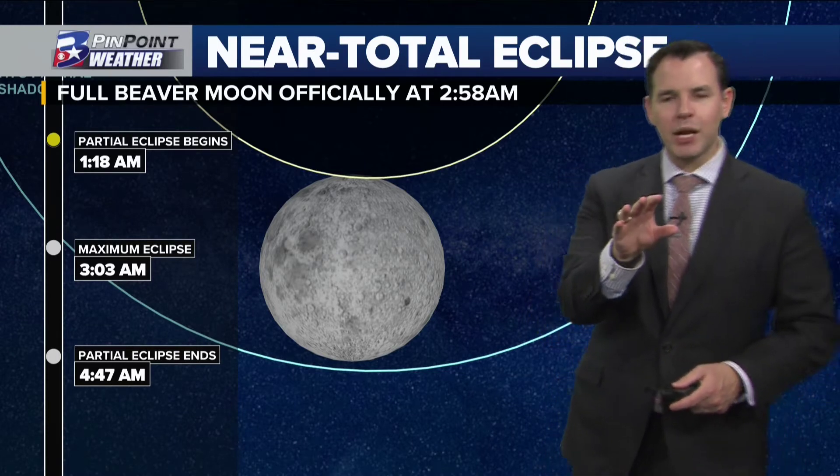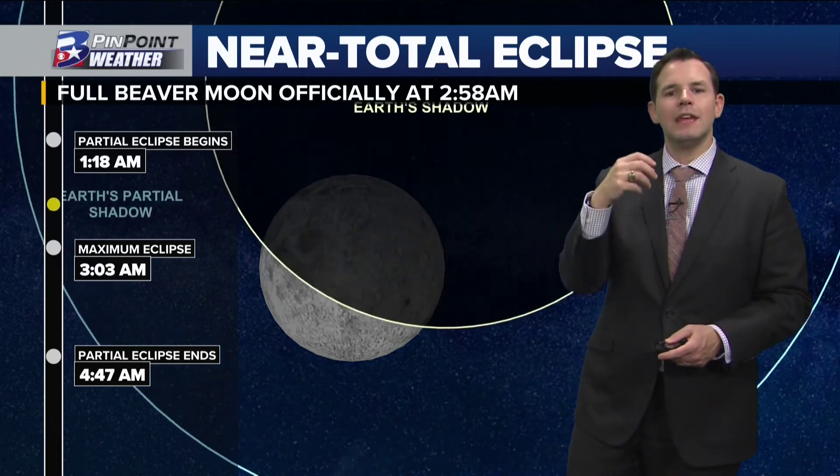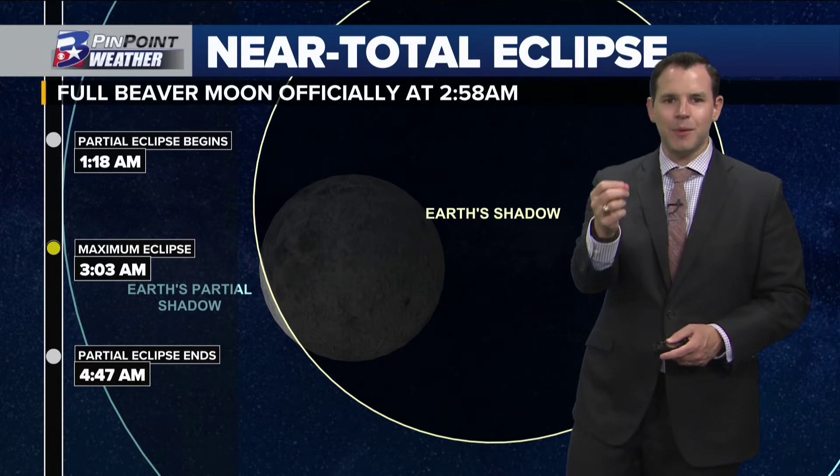Here's what happens: shortly after one o'clock in the morning, about 1:18, is when the partial lunar eclipse begins. This is when the shadow of the Earth, at least from our viewpoint, casts that shadow onto the moon.